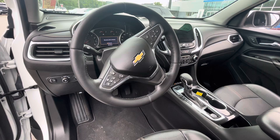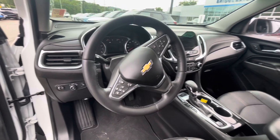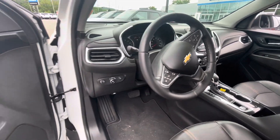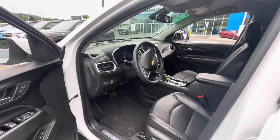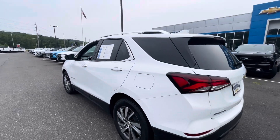When I say it has all the goodies, I mean all the safety features: heated seats, heated steering wheel, side blind zone alert, rear cross traffic alert, lane departure warning, and rear parking sensors — all the goodies.